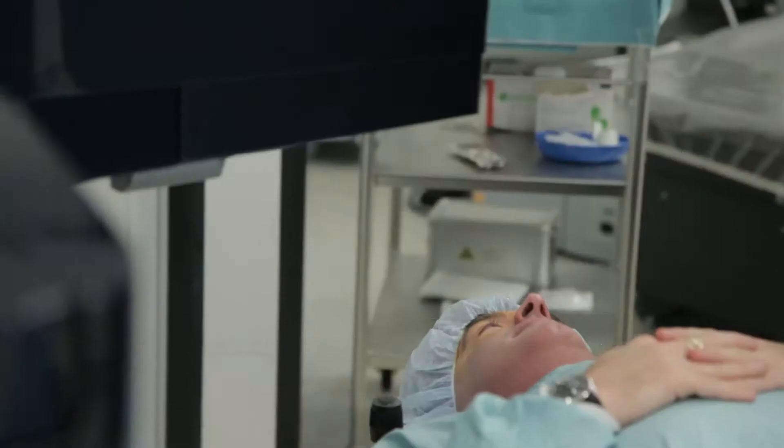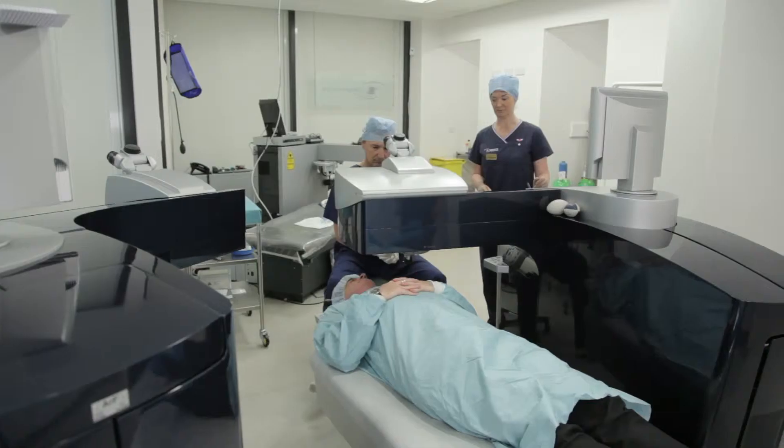At the Wellington Eye Clinic, we have been putting smiles on people's faces for 35 years. Now we're offering a new procedure called SMILE. SMILE is the latest innovation in laser surgery.